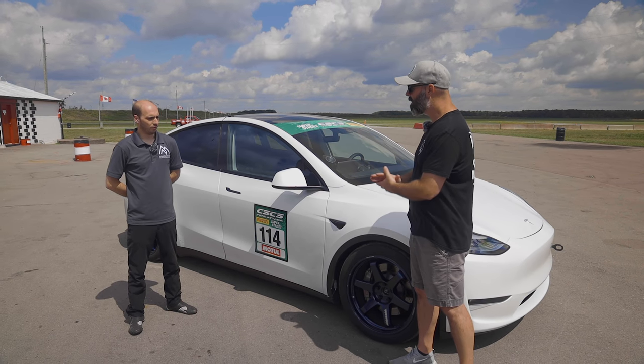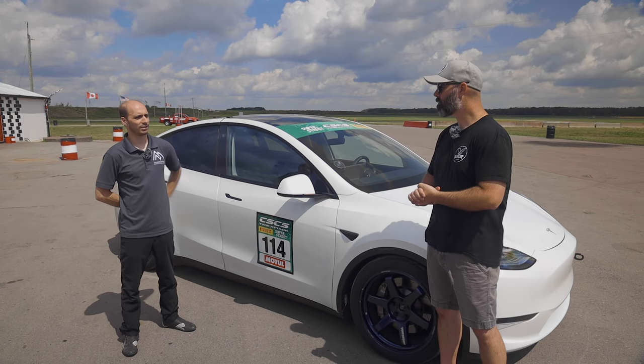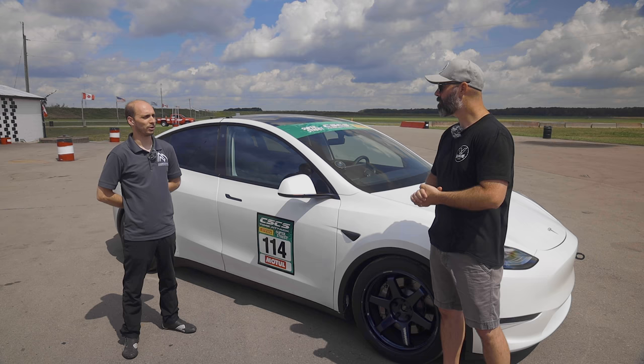Mechanically, is it identical underneath? Very, very close. We've been developing this since we got it, and yesterday was our first time on the track with it.